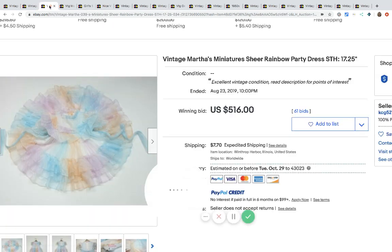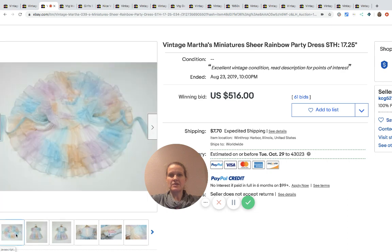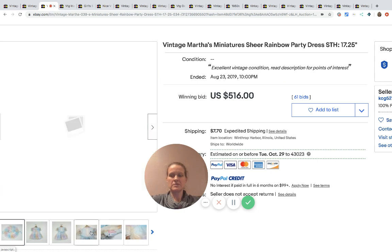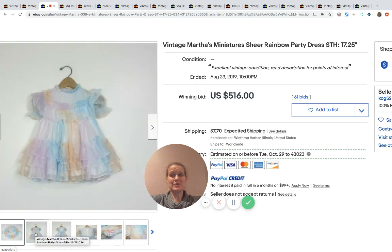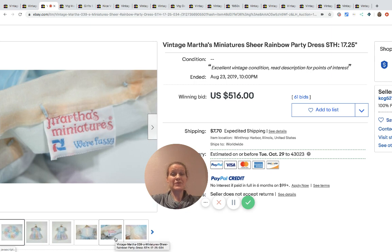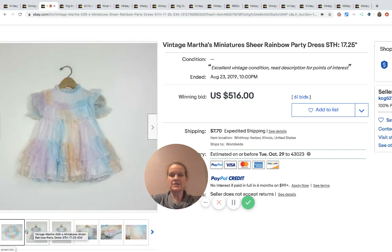Martha's Miniatures — I think that might be one that I have. You can see it's got the full circle look. Here's what the tag looks like. It's super cute — the colors, oh my gosh, it's like a little rainbow, it's adorable. This one went for $516. That's amazing — $516 for a vintage dress. Definitely be on the lookout, guys.